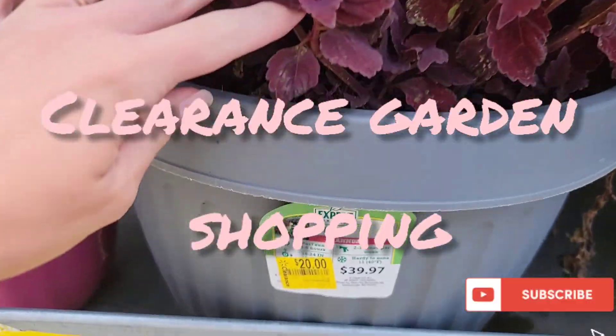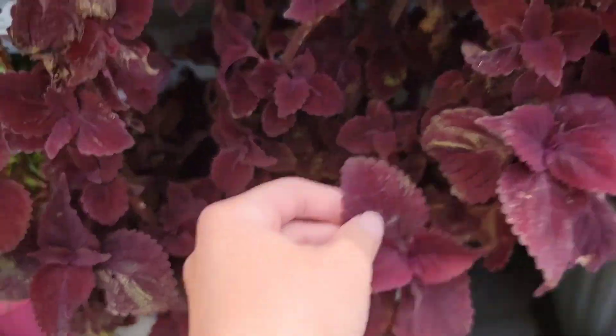Hi and welcome back to my channel. Today I'm doing clearance garden shopping at our local Walmart.